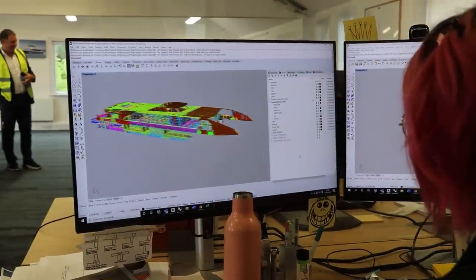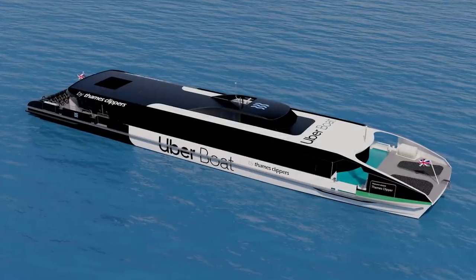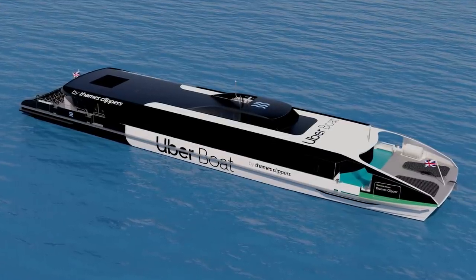These are the new Hunt class clippers, which are being designed and built here at the Wight Shipyard. They invited us down for a look around to see them being built and ask some questions.